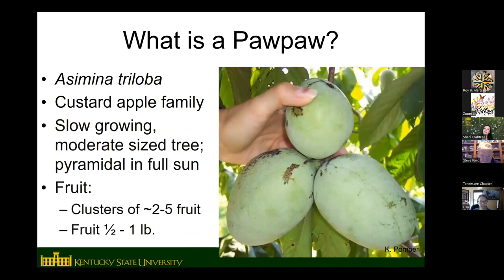For anybody who is not familiar with pawpaws, the scientific name is Asimina triloba and it is a member of the custard apple family, Annonaceae. It's actually the only temperate member of that family — the rest are all tropical and subtropical plants. A lot of other fruits like cherimoya and soursop are in that family, which you'll sometimes see at mainstream groceries. Pawpaw is the only member of that family that can grow in regions that get below freezing.